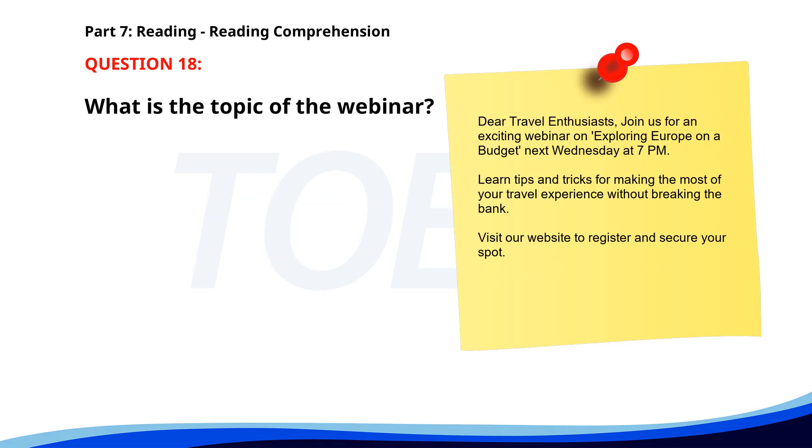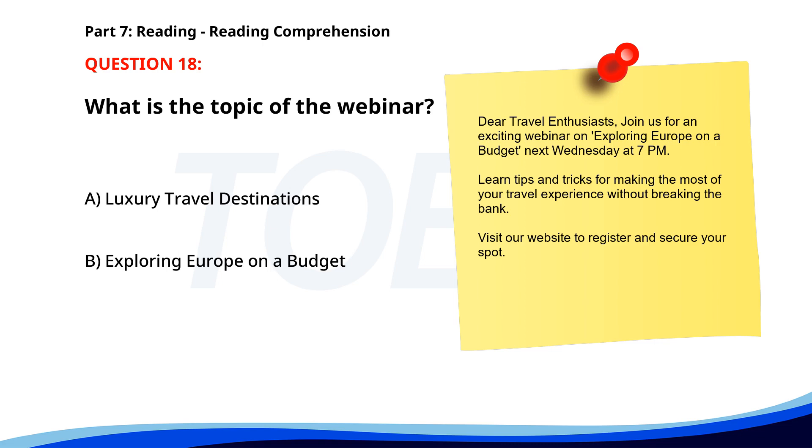Number eighteen. Dear travel enthusiasts, join us for an exciting webinar on 'Exploring Europe on a Budget' next Wednesday at 7 p.m. Learn tips and tricks for making the most of your travel experience without breaking the bank. Visit our website to register and secure your spot. What is the topic of the webinar? A. Luxury travel destinations. B. Exploring Europe on a Budget. C. Business travel tips. The correct answer is B: Exploring Europe on a Budget.